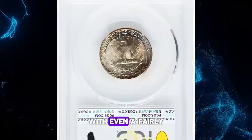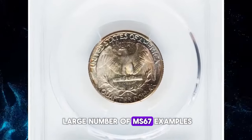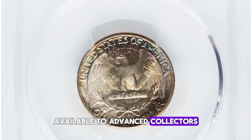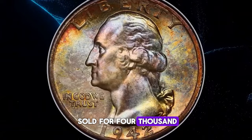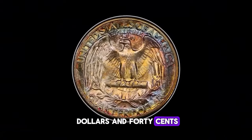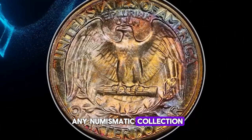Gems are plentiful, with even a fairly large number of MS-67 examples available to advanced collectors. This superb gem recently sold for $4,226.40, representing a prized addition to any numismatic collection.